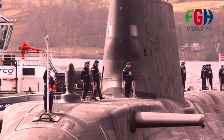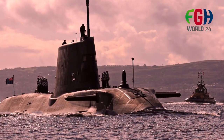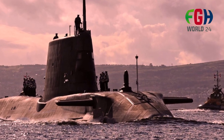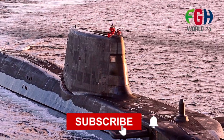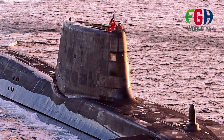Now everyone knows about the Astute class nuclear-powered attack submarines of the Royal Navy of the United Kingdom. Don't forget to subscribe to my channel FGH World 24 — stay tuned for more amazing topics coming soon. Thanks for watching.